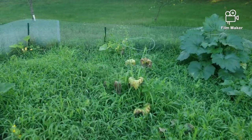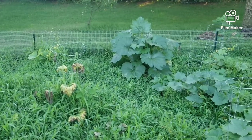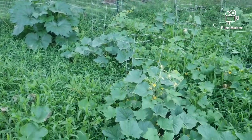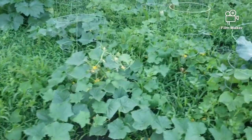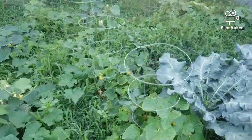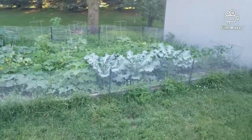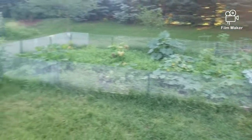Those are two zucchinis that kind of died. This is the zucchini that's doing really well. And then the rest in here are cucumber plants — we're going to have lots of cucumbers. So that is our family garden.